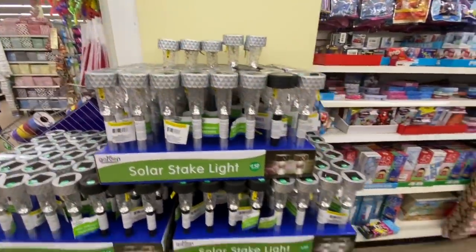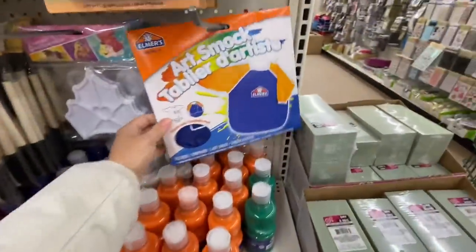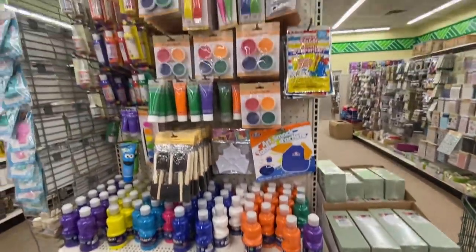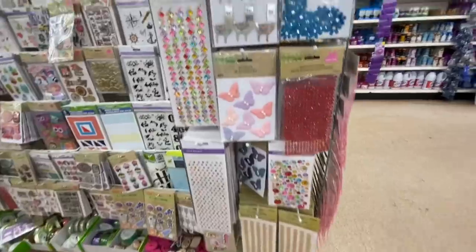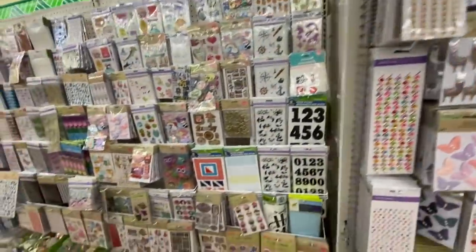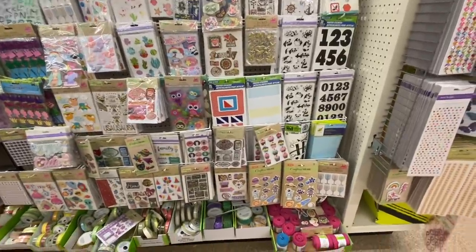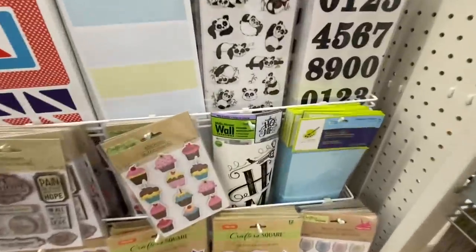They also went up in price on these smock aprons or smocks. I got one for my son and it's really good quality — a good size. Even my six-year-old can fit in those. You can use it not just for painting but also during meal time.